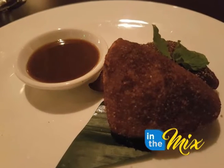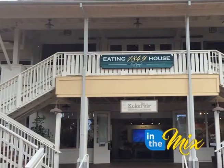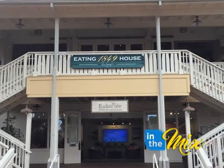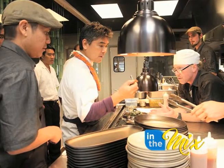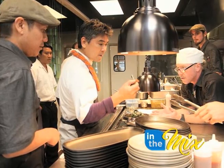Yamaguchi explains the concept of Eating House 1849. We're going back to the plantation days when people got together and broke up their lunch, sat down and talked story. There could have been a Chinese man, or Filipino, Portuguese, Japanese, Chinese — and they all got together.